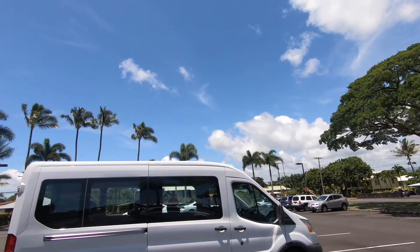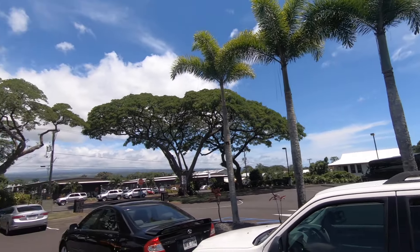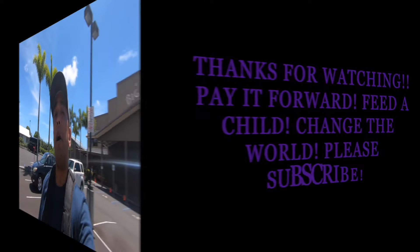One more time from Big Island Candies — this is an awesome place. Now I can actually eat my sample that they gave me, which I think was rocky road something and a piece of a shortbread cookie. One more time here from Big Island Candies on a beautiful day — let's get a nice spin around of this weather. Beautiful, beautiful day here. Purple Lotus — pay it forward, feed a child, change the world. Please subscribe, I'm out.